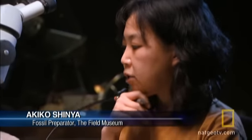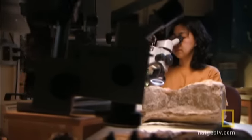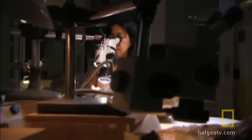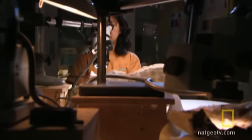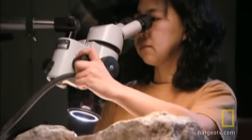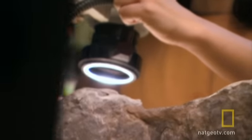There are several challenges on this ichthyosaur project. Number one is the size. It's big, so it's really time-consuming to do. Akiko Shinya is a fossil preparator at the museum. It's her task to carefully help reconstruct the ichthyosaur from what looks like a pile of rubble.